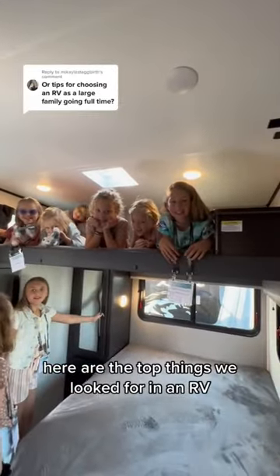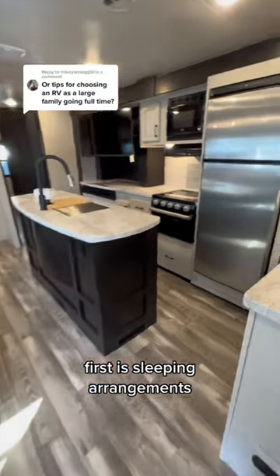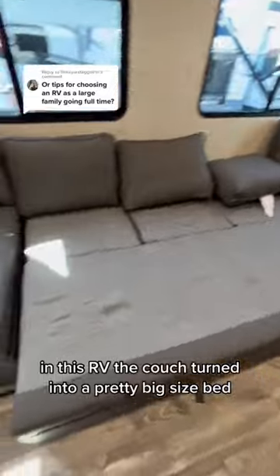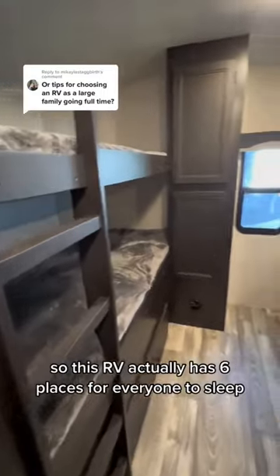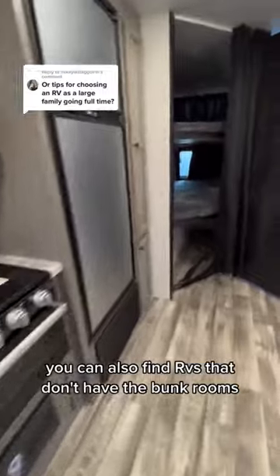Here are the top things we looked for in an RV when we were hitting the road as a large family. First is sleeping arrangements — is there enough room for everyone to sleep? The couch turns into a pretty big-size bed, but there's also a full-size bunk room with four beds, so this RV actually has six places for everyone to sleep.